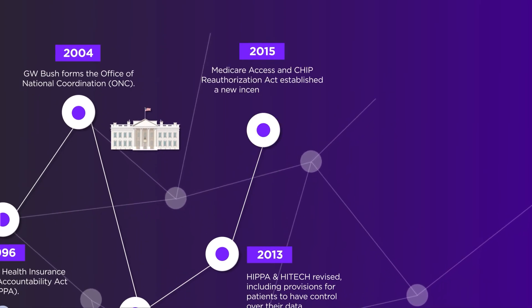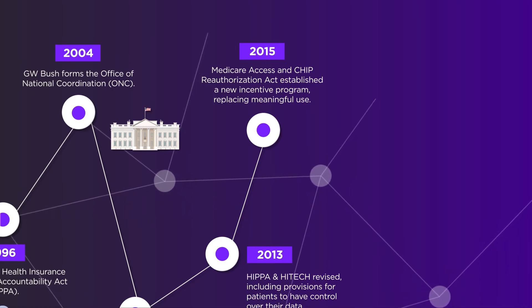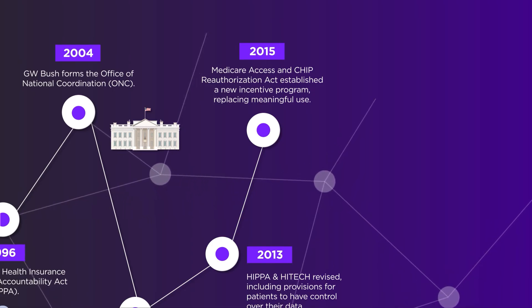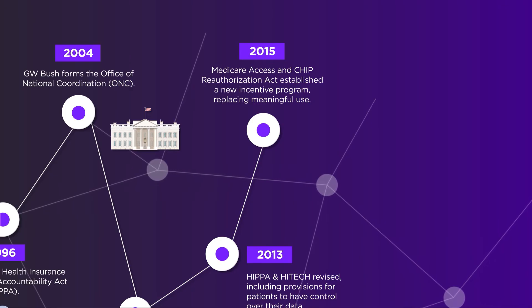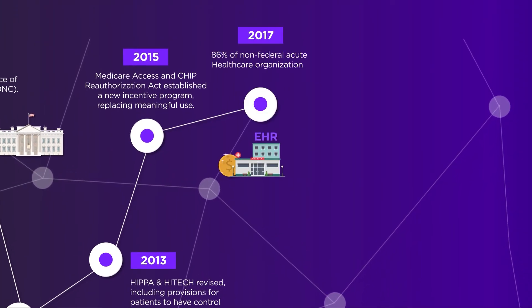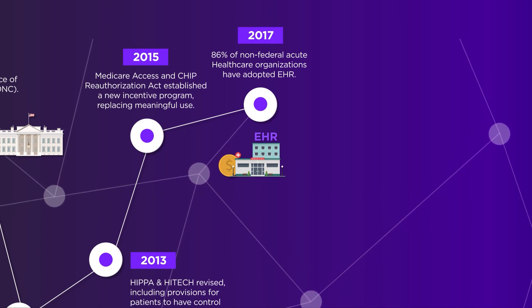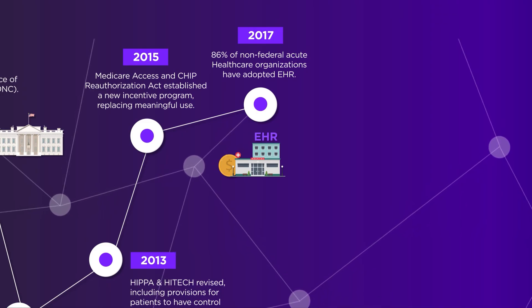Not long after, in 2015, the Medicare Access and CHIP Reauthorization Act established a new programme to replace 2009's Meaningful Use programme. By 2017, 86% of non-federal acute healthcare organisations had adopted EHRs.